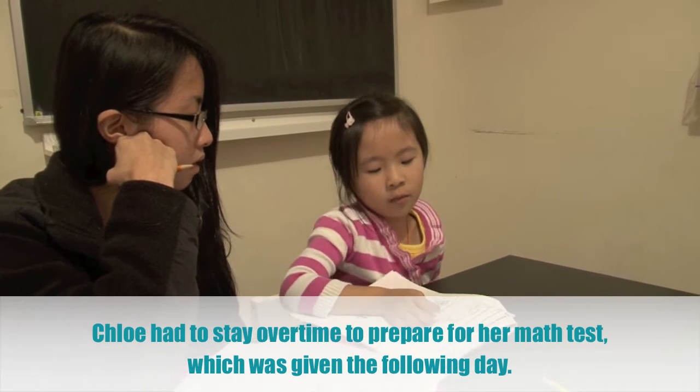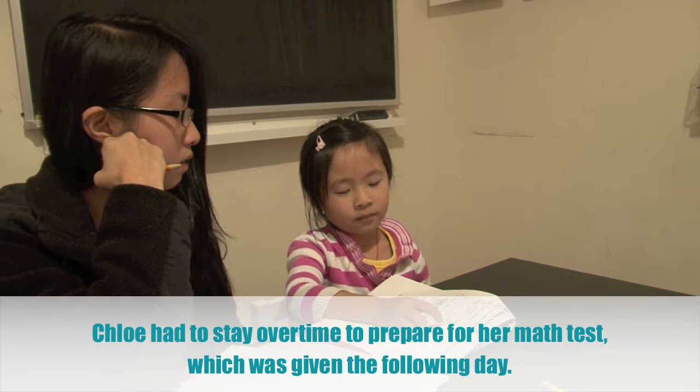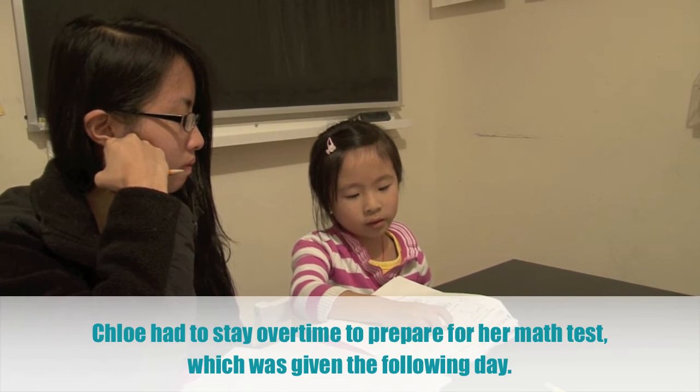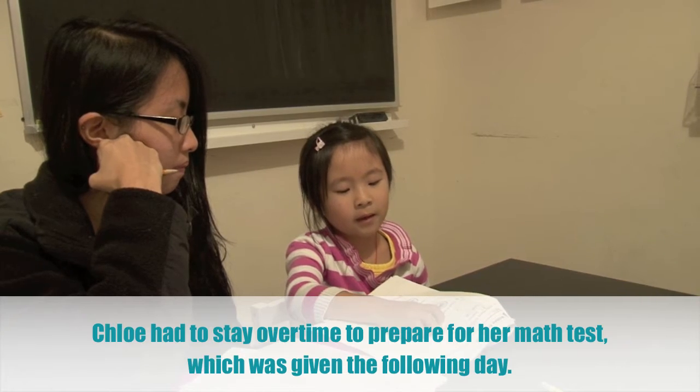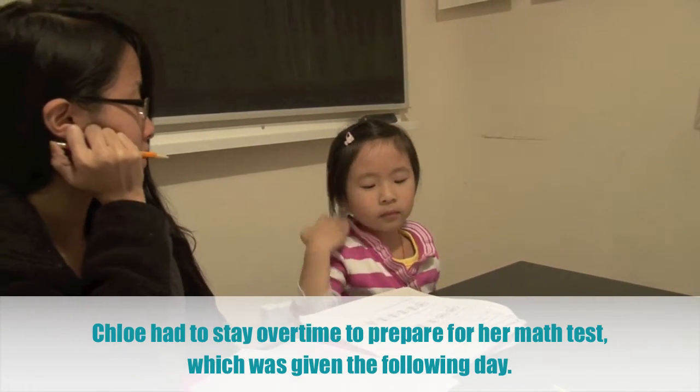Count the tally marks. Okay, read the tally marks. Count it out loud. One, two, three, four, five, six, seven. So, the answer is? Seven.